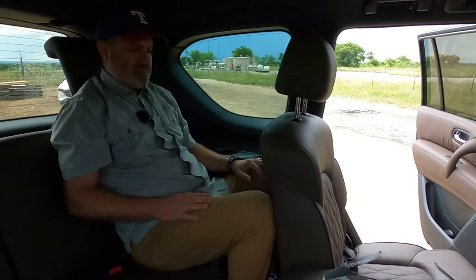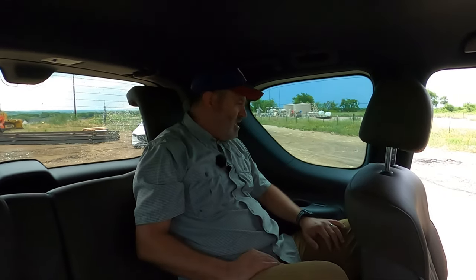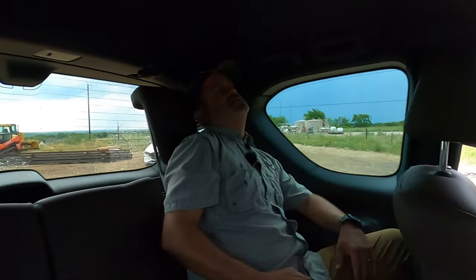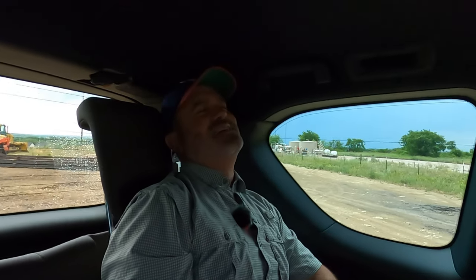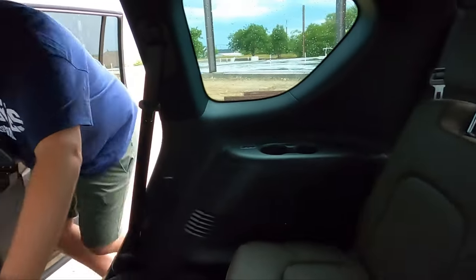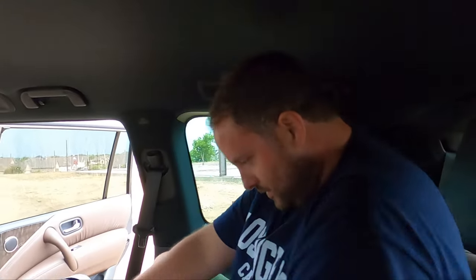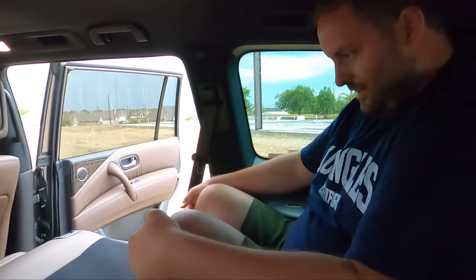Pulling the seat all the way forward — that's not bad. I could actually sit back here. My daughter points out you can wedge your head just right so it doesn't bob around if you fall asleep. Pretty comfortable place to sit. You get AC vents back here. Brian, get back here to see if you can fit. Oh wow — you are sitting on the floor back here for sure. Sorry Nissan for all this mud.